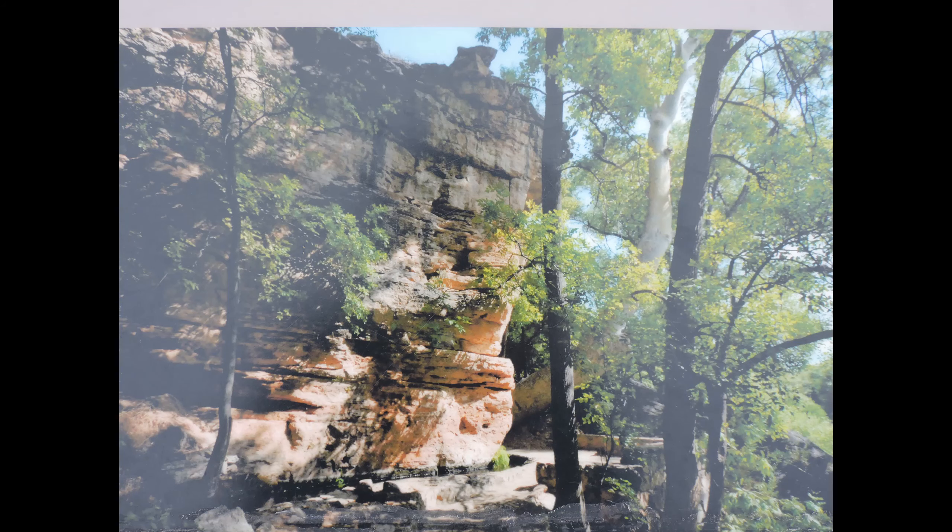Here's some footage of us climbing down to the lower dwellings near the water. It's paved and it's an easy walk — nothing too challenging.